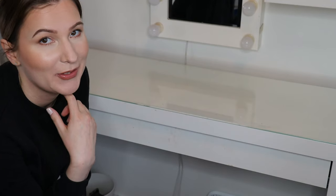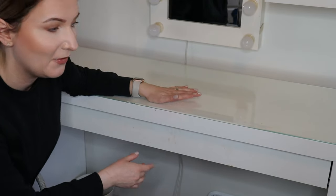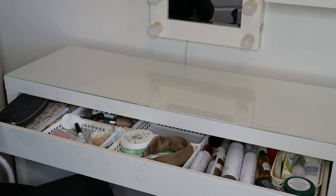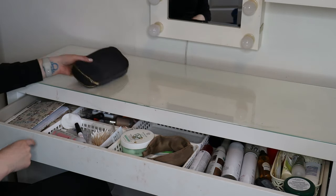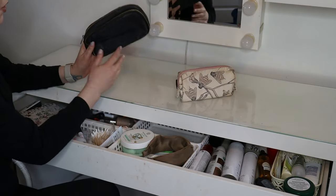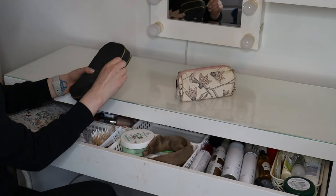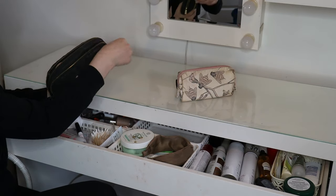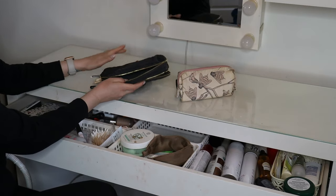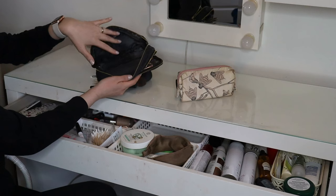I changed the angle because the top part of my vanity is now all done, so we will move to the drawer. Honestly, I don't know where to start. I do have here a lot of things that when I change my vanity, I don't want to store in the vanity drawer. We do have my makeup brushes. Currently this is where I am storing my makeup brushes — this one is from H&M, it is a makeup bag with two sides to it.